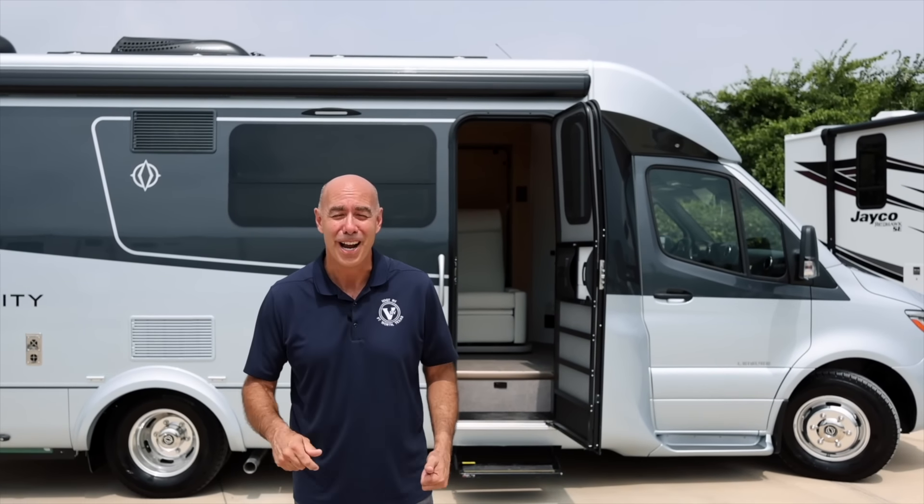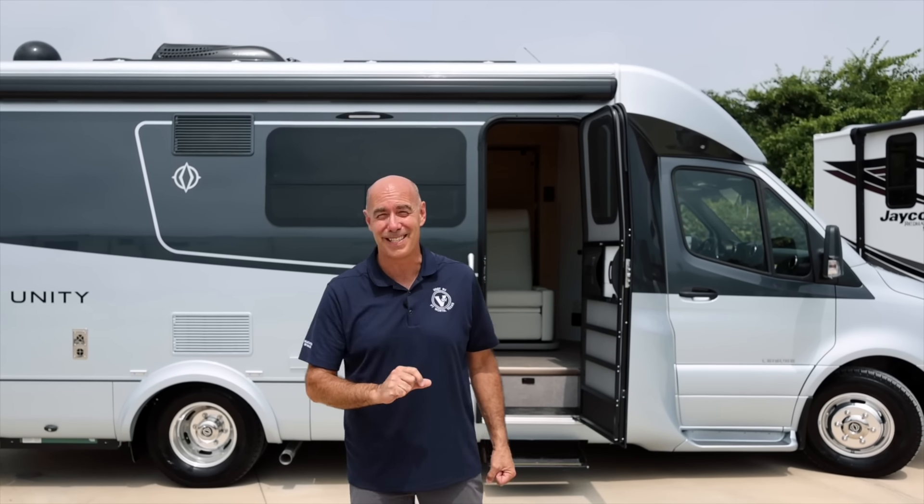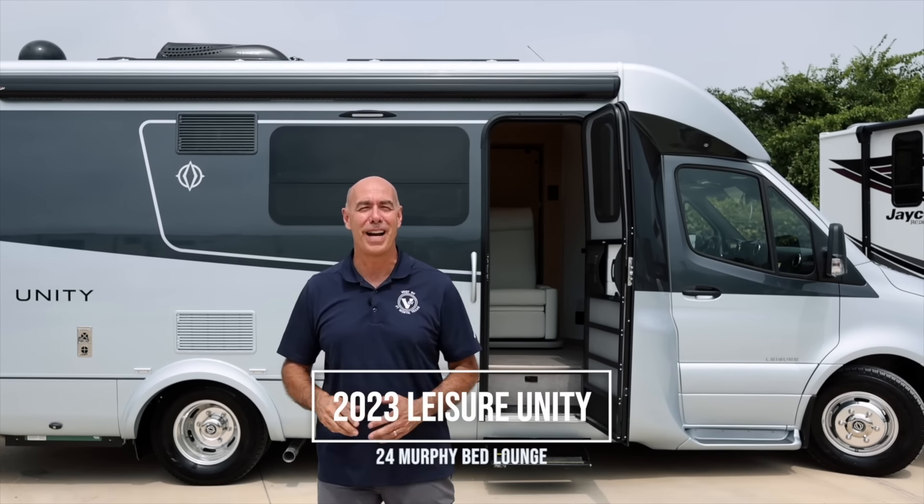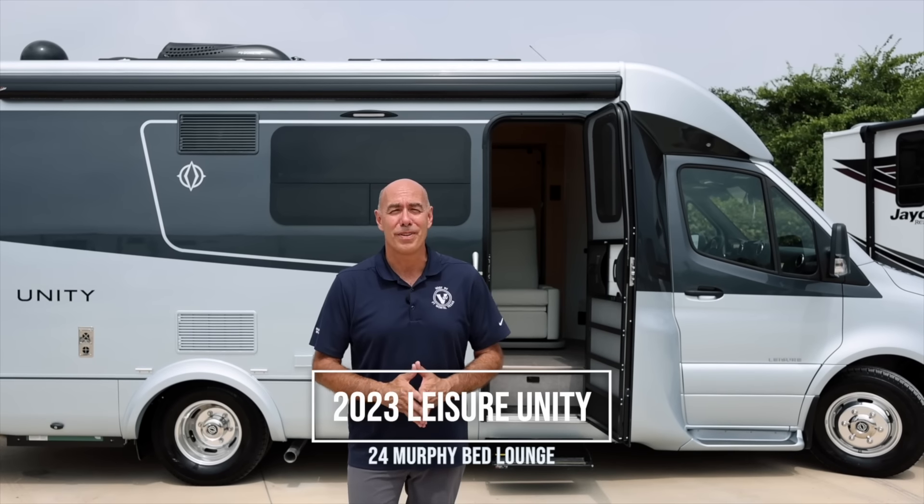Hey guys, it's Mike coming to you from the VRV family of companies. One of the pure joys of my job is getting to review RVs that I've either purchased before ever being involved in the RV industry, or ones that are on my very short list to buy in the future — and that would be this: the Leisure Travel Vans 2023 24 MB. Fantastic floor plan. Love it. Can't wait to show it to you.